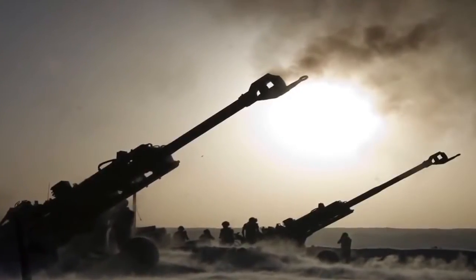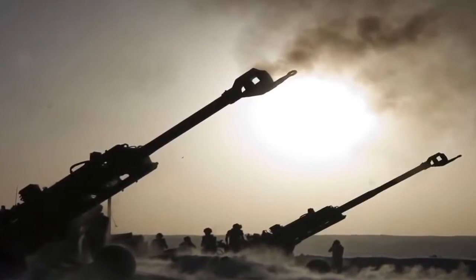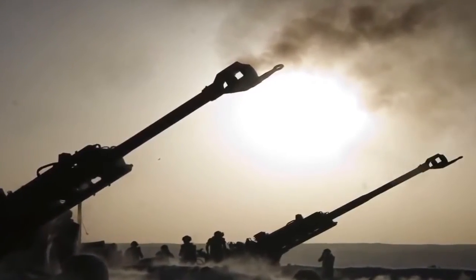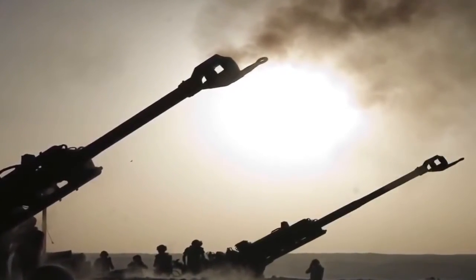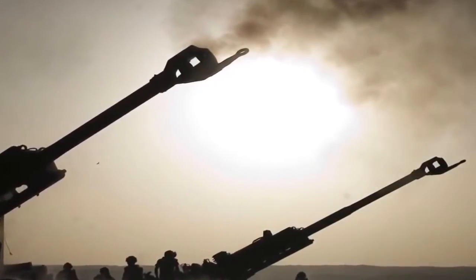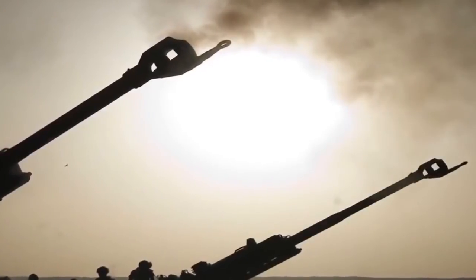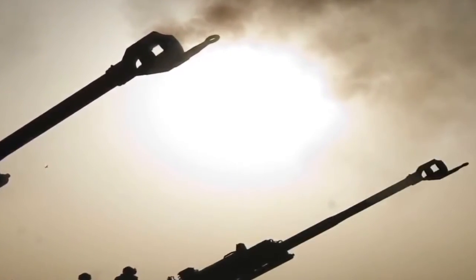The M777 is designed with weight and size in mind. It is lighter than any other 155 mm howitzer, with a weight of only 4,100 kg. This lighter weight and smaller size allows the M777 to be transported by C-17 and C-130J aircraft, the CH-47 helicopter, as well as trucks with ease.